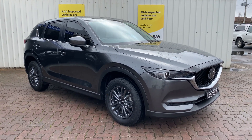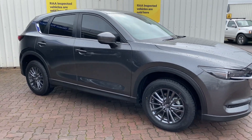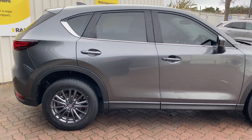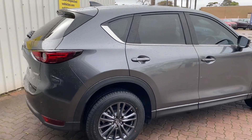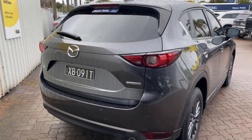Hey, Taylor Lucas here from Wayne Phillis Automotive in Christies Beach. While we've got some clear weather between the rain, I just wanted to send you a quick walk-around of the 2021 CX5 that we've discussed. This one is finished in metallic gray, lovely condition inside and out, front to back.